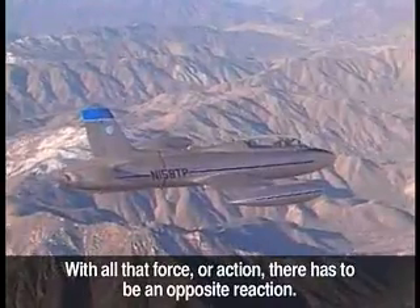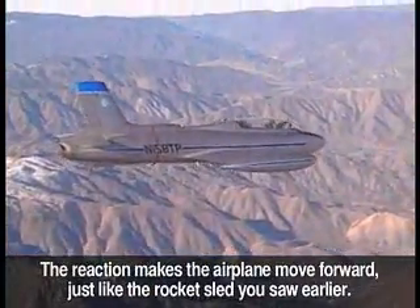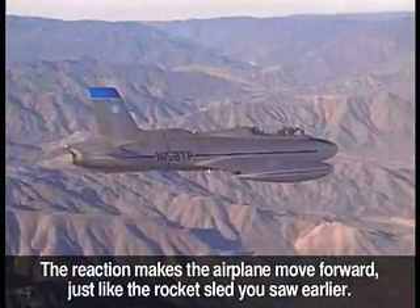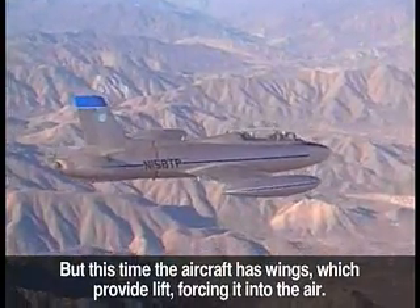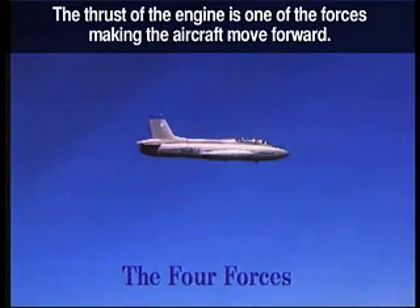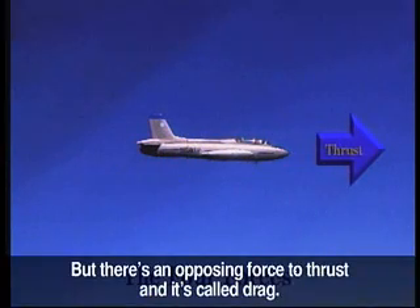With all that force, or action, there has to be an opposite reaction. The reaction makes the airplane move forward, just like the rocket sled you saw earlier. But this time, the aircraft has wings which provide lift, forcing it into the air. In fact, there are four forces — actions and reactions — working every time an airplane flies. The thrust of the engine is one of the forces making the aircraft move forward. But there's an opposing force to thrust, and it's called drag.